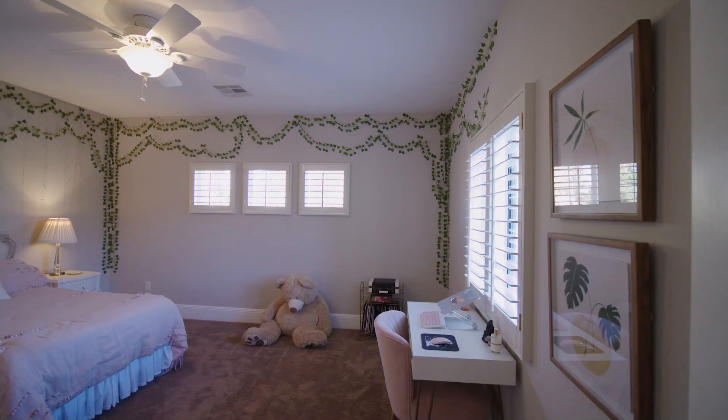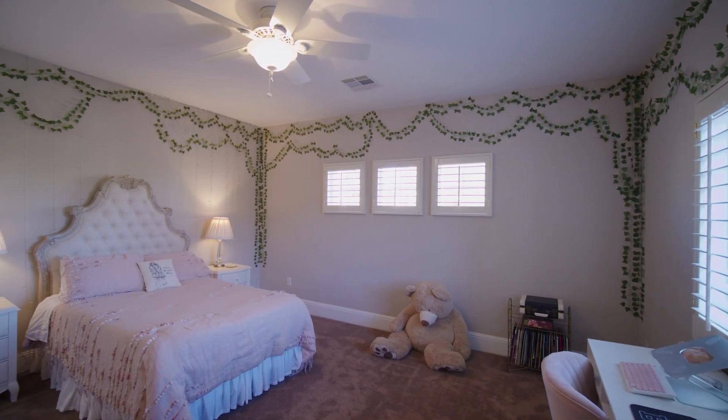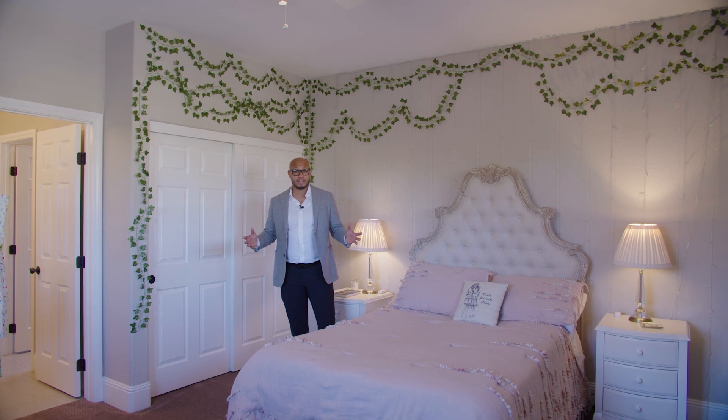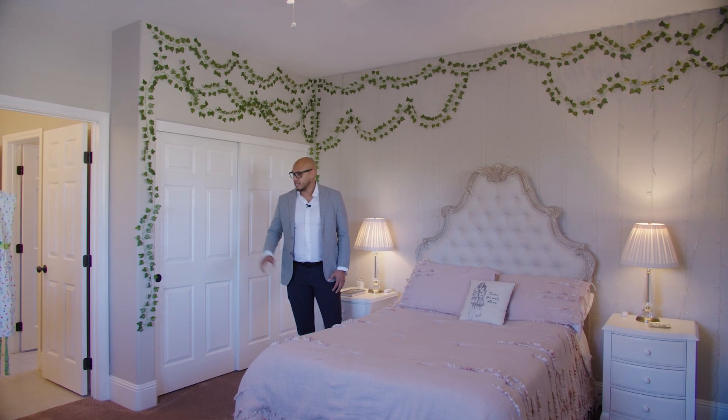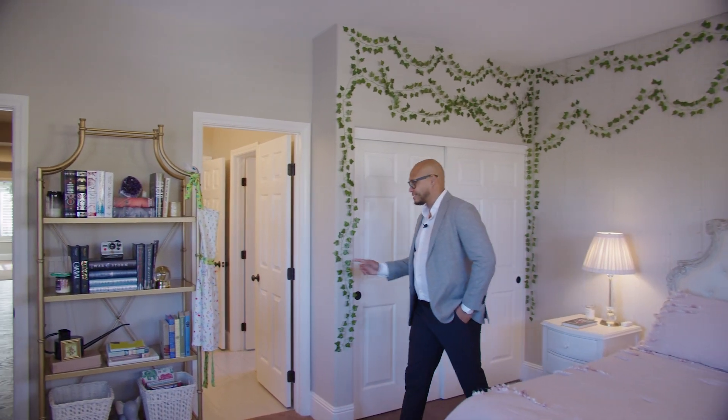This is a great bedroom — nice and open, with plenty of space. There's a ton of windows so you get a lot of natural light in this space. You have your bathroom directly over to the right, and closet space. This is actually a Jack and Jill, so we'll head in.